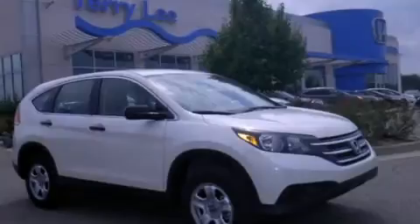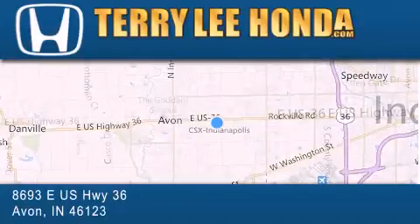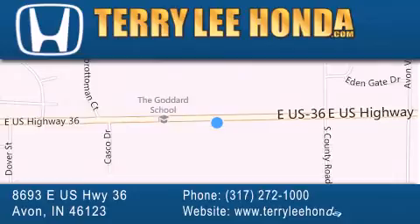We invite you to contact us today to learn more about this vehicle. At Terry Lee Honda we offer new Honda cars in the Indianapolis area, along with used cars, trucks and SUVs by today's top manufacturers. Stop by and visit at 8693 East US Highway 36 in Avon, or see us online at TerryLeeHonda.com.